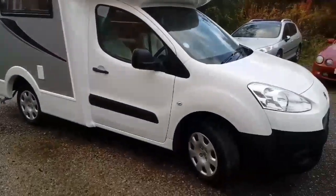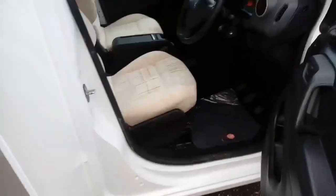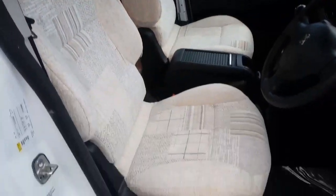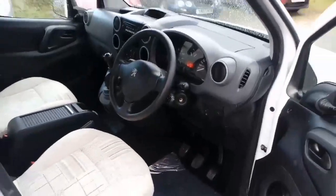We'll have a look in the cab area now. It's a two-berth conversion with only two travelling seats, which are in the cab area. We've got both cab seats nicely upholstered, which really brightens up the dashboard side of it.